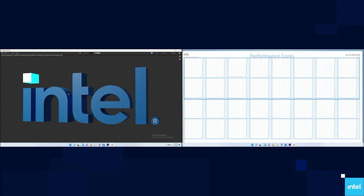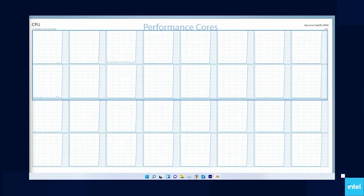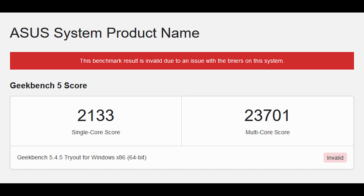The obvious thing most of you are going to be drawing your eyes to is that this benchmark result is invalid due to issues with the timers on the system. I'll get into what this means in just a second and the caveats. But let's have a look at the results first: 2133 for single core and around 23,700 for multi-core — let's just say pretty fast.